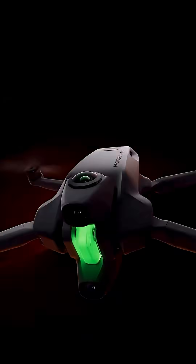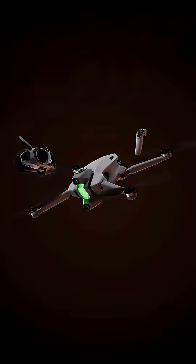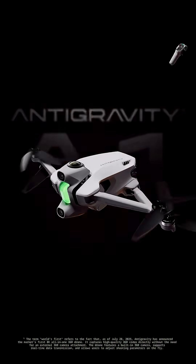This is not just a drone. This is a revolution in flight. Meet Antigravity A1, the world's first 360 drone.